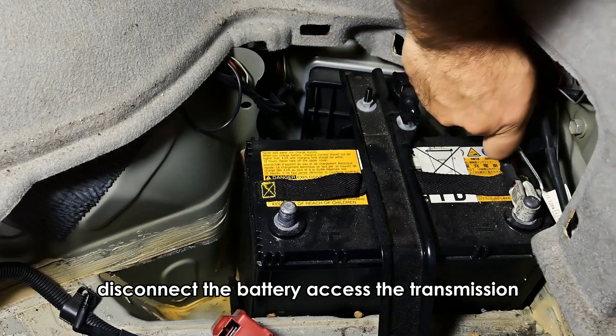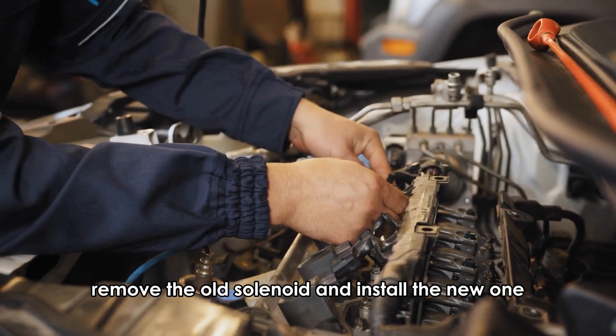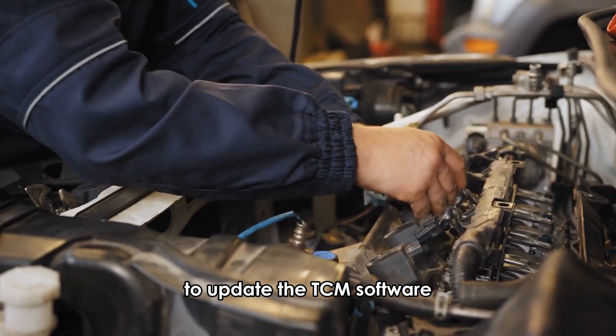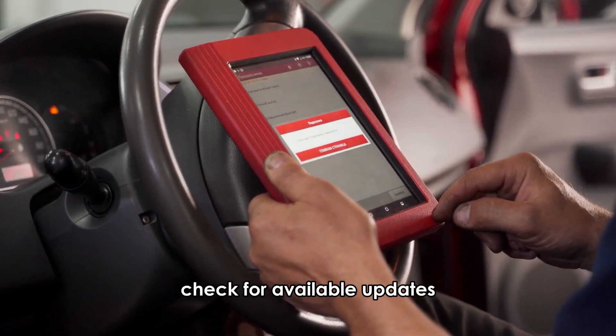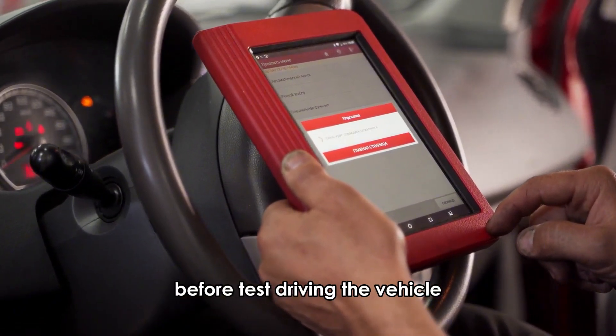Disconnect the battery, access the transmission, remove the old solenoid, and install the new one, ensuring all components are reassembled correctly. To update the TCM software, connect an OBD-II scanner, check for available updates, and follow the prompts to complete the update before test driving the vehicle.